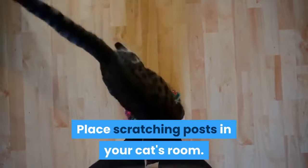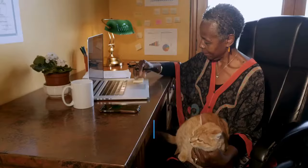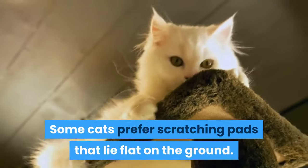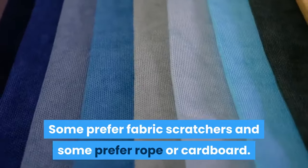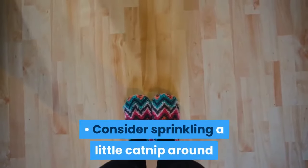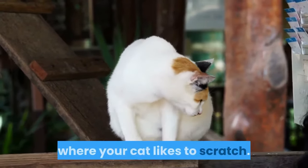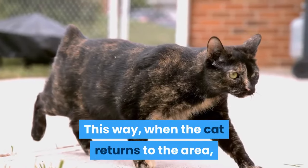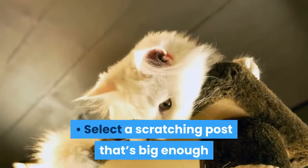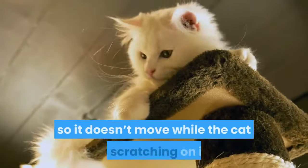Place scratching posts in your cat's room. You can buy or make an upright post covered with carpet or sisal for your cat to scratch. Every cat prefers a different type of scratching post — some prefer scratching pads that lie flat on the ground, some prefer fabric scratchers, and some prefer rope or cardboard. Consider sprinkling a little catnip around the post to encourage your cat to use it. Place the scratching post close to the door where your cat likes to scratch. Select a post that's big enough so the cat can stretch out fully, and make sure it's securely anchored so it doesn't move while the cat is using it.